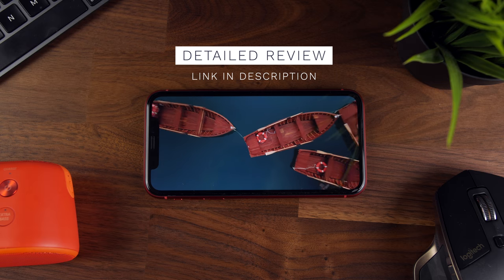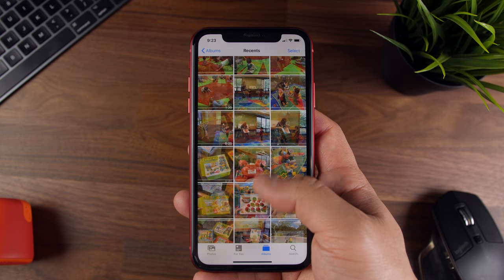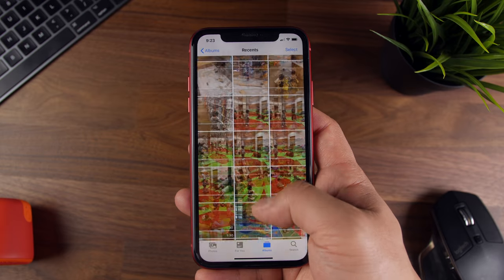Now, this isn't gonna be a comprehensive review of the iPhone 11. If you're looking for that, I'll throw the ones I put together in the description below. This video is gonna be more focused on my long-term perspective and my own experience over time.